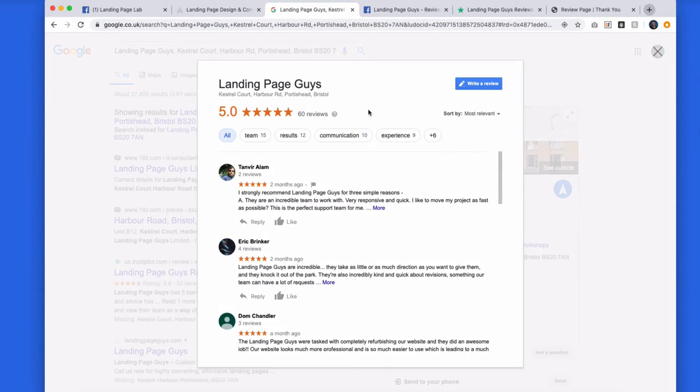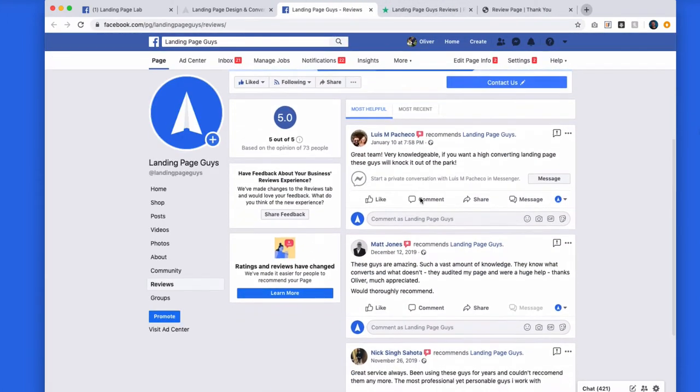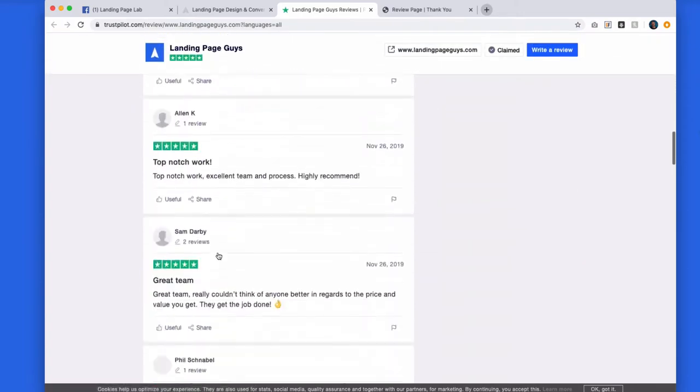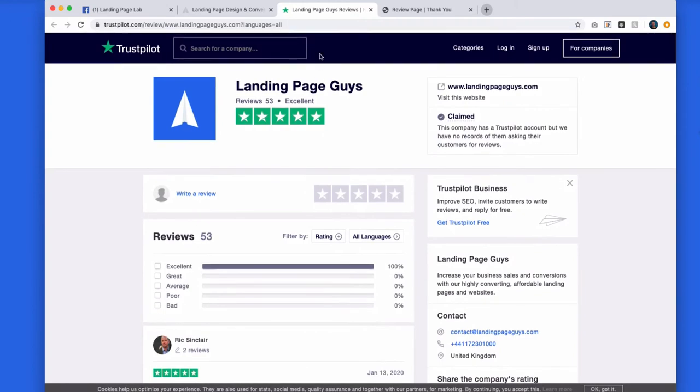I'm going to quickly show you some of our reviews. We have over 60 reviews on Google, all five stars. We have around 73 reviews on Facebook, all five stars. And we have over 50 on Trustpilot, again all five stars. These were all built up over the last six months to a year.